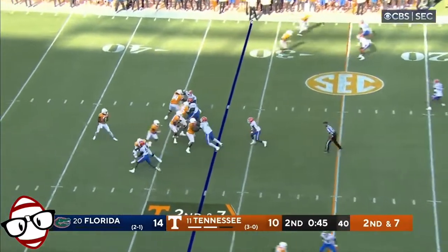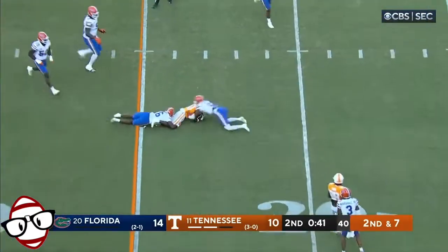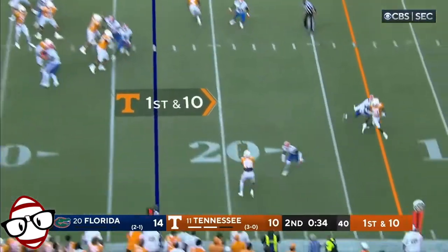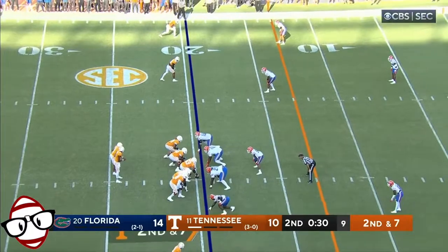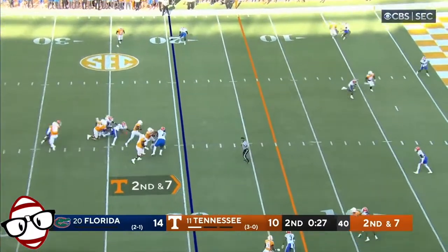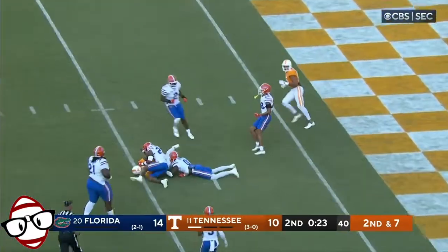Second and seven now at the 32. Hooker completes it again — same guy — first down at the 23. The Gators. Hendon Hooker looking for more, completes it again. Small going to flare out of the backfield. Hooker's going to take off — he sees open space, takes it, and goes down inside.